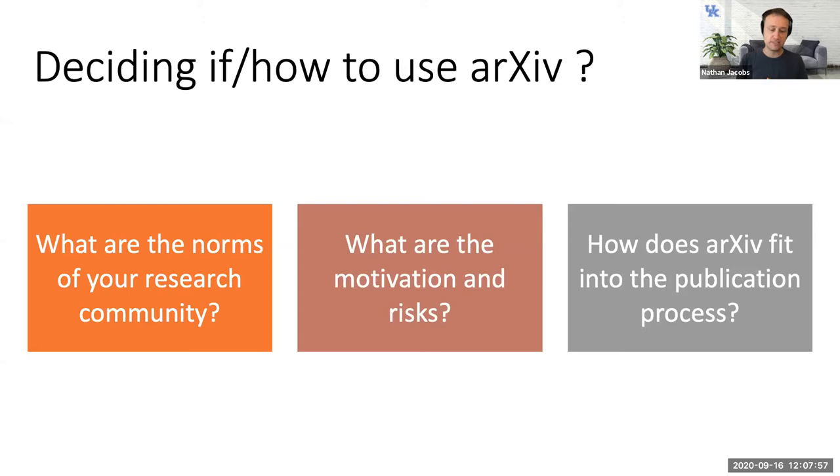We typically post to cs.CV because most of the work I publish there is in the computer vision area. The important things to think about are the norms of your research community — every community is a little different. I'll talk from the perspective of computer vision, but a lot will overlap with other fields. For example, research in theory might use arXiv quite differently.